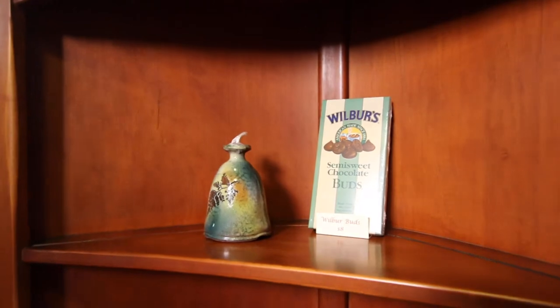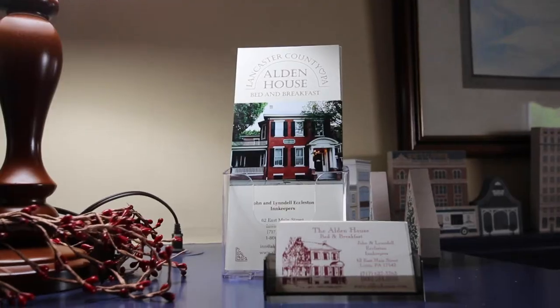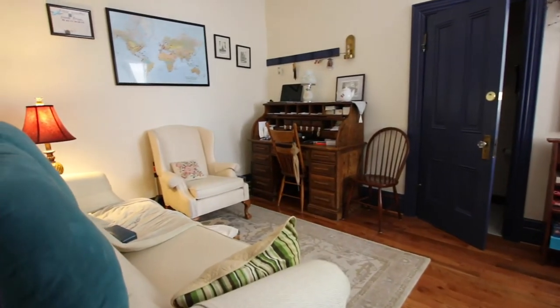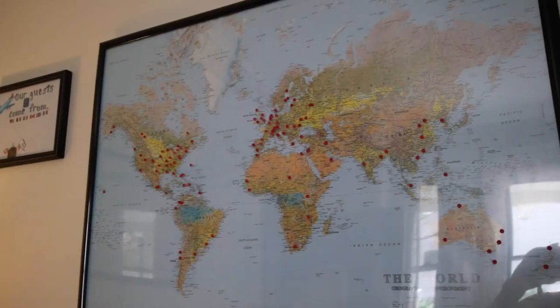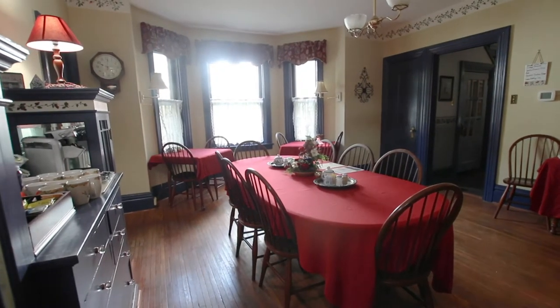Check out their website linked below to learn more about all the amenities they offer. Since 2007, the inn has been owned by husband and wife team John and Lindell. They don't live on property but they're always there and available when you need them. We felt right at home, and for most of our stay we actually had the inn to ourselves.